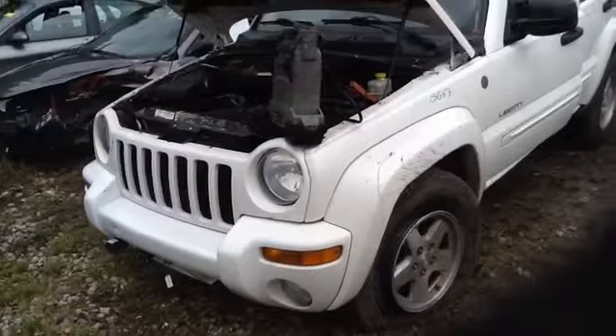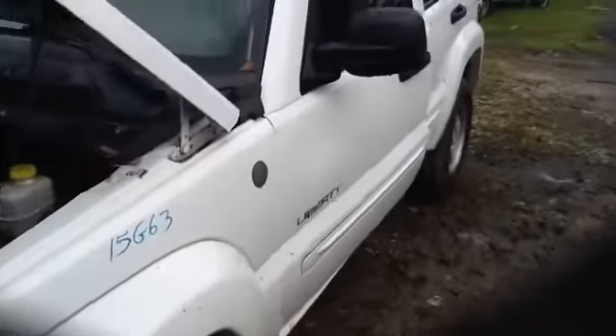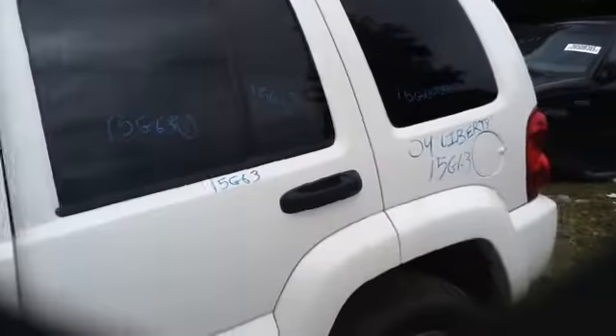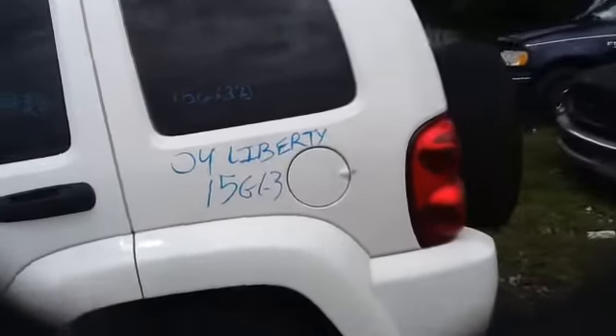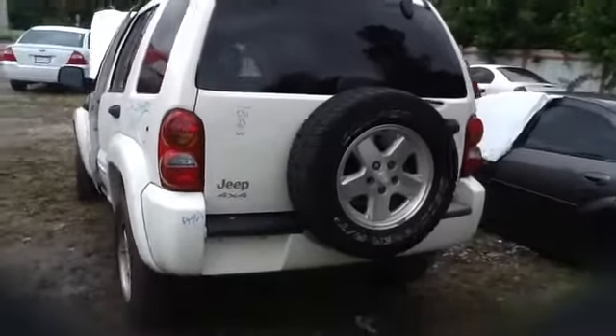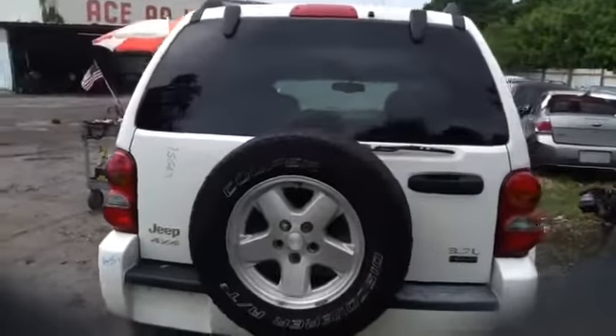You can see here, nice clean front end. Driver's front fender in good shape, nice clean driver's side front and rear doors, nice clean quarter panel, taillights, deck lid, rear bumper all in great shape, heated back glass as well with wiper.